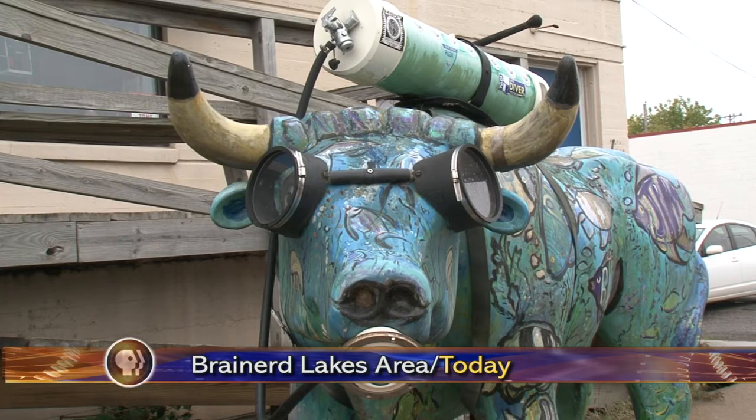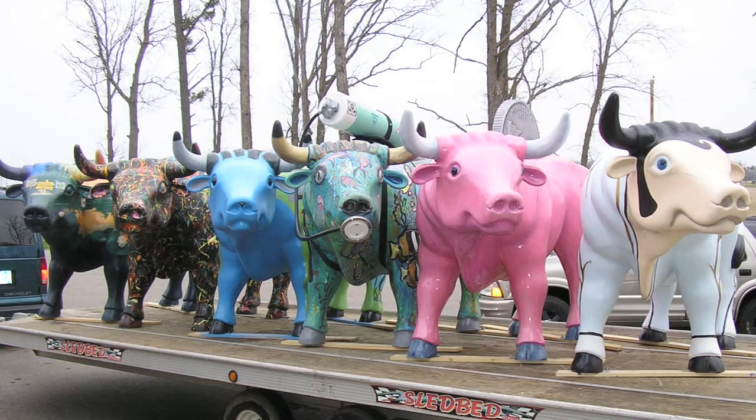For over seven years, Babe the Blue Ox has been leading the Brainerd Lakes area on an art scavenger hunt. I started with the Snoopies in St. Paul, and then we moved up here, and I thought it would be cool to promote this type of thing in the area.